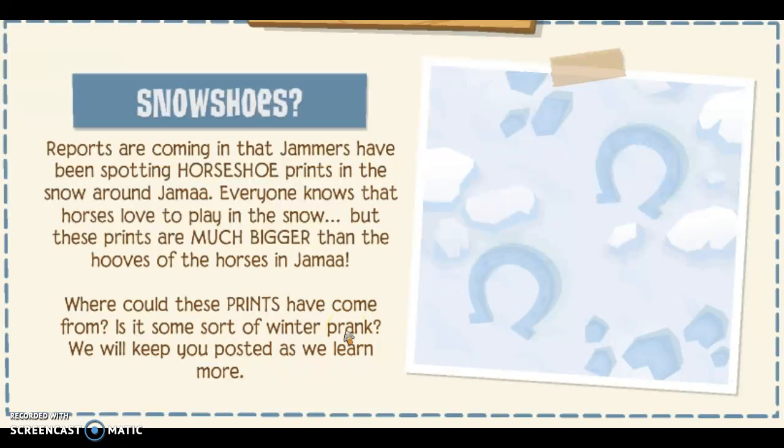Snowshoes? Reports are coming in that Jammers have been spotting horseshoe prints in the snow around Jamaa. Everyone knows that horses love to play in the snow, but these prints are much bigger than the hooves of the horses in Jamaa. Where could these prints have come from? Is it some sort of winter prank? We will keep you posted as we learn more.